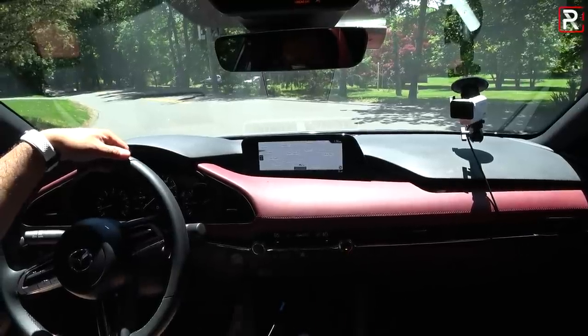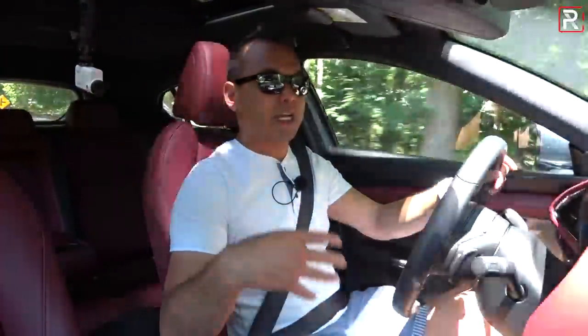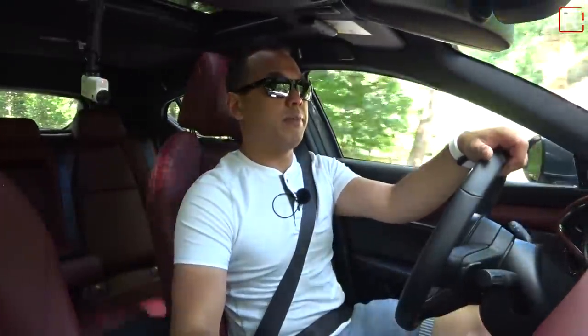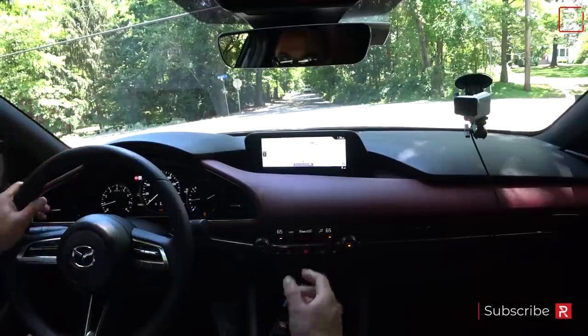With all-wheel drive, there's no drama, no wheel spin. The all-wheel drive system has kind of a 50/50 torque split, splitting power evenly whenever the front tires start to lose grip. Even with traction control off and brake torque applied, it's not going to spin out the wheels. You need a turbo — if you drive the turbo Mazdas, they actually have a little bit of torque steer even with all-wheel drive.